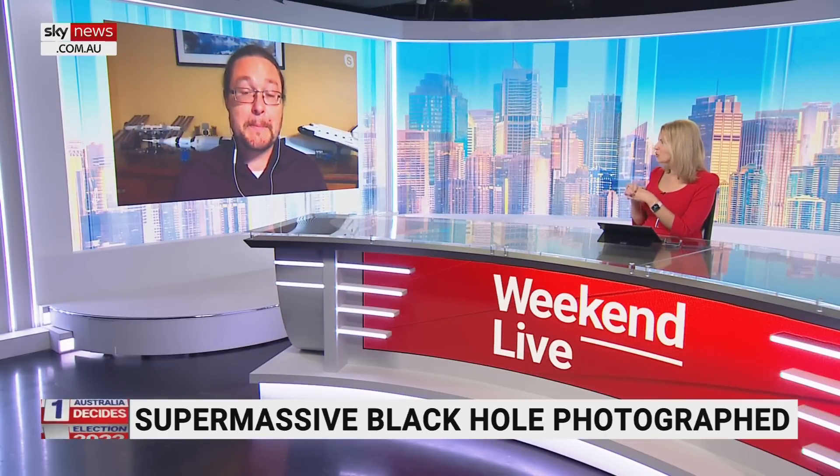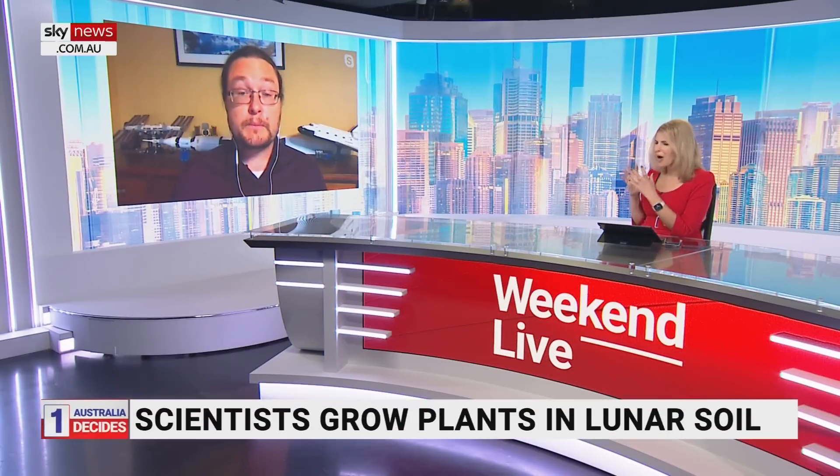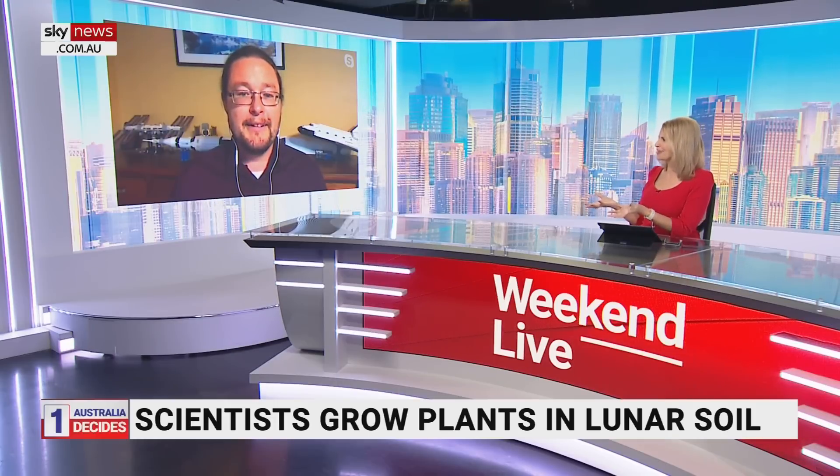Plants have been grown in lunar soil for the first time ever. What would the soil actually be like?